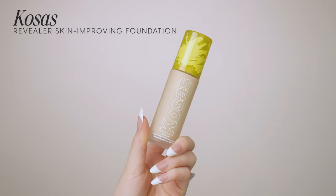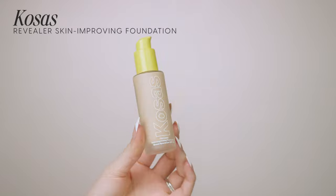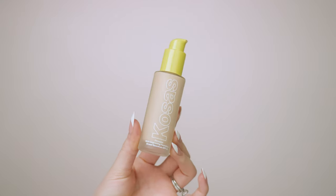I'm going to go from light coverage to full coverage. Starting off, I have the Kosas Revealer Skin Improving Foundation SPF 25. This one retails for $57 — all the prices today are going to be in Canadian dollars. This is a medium coverage foundation with SPF 25, which is a huge bonus for me because I don't always want to worry about whether my SPF is going to mix with my foundation.